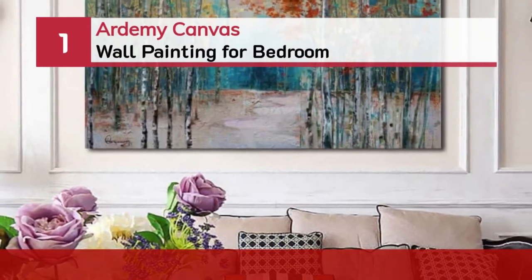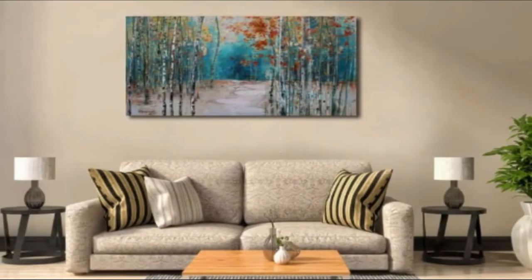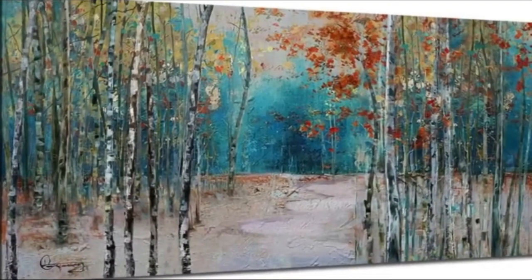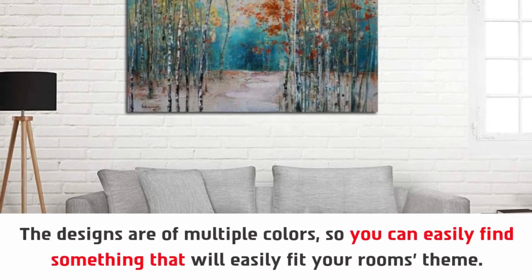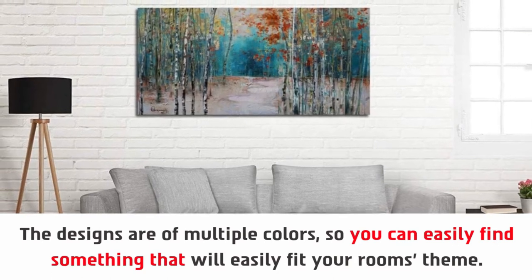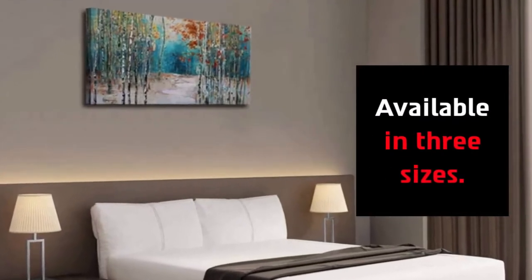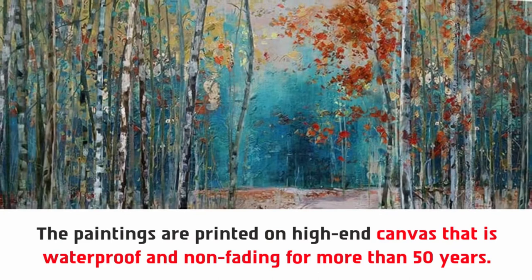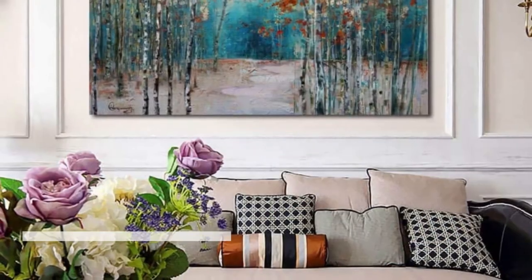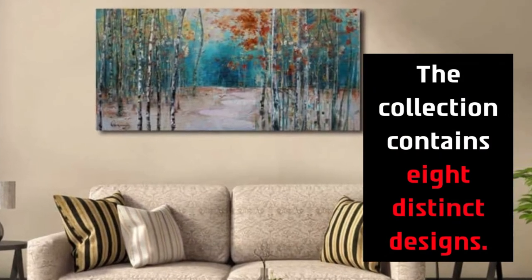Number 1: Artemy Canvas Wall Painting for Bedroom. The designs are of multiple colors, so you can easily find something that will fit your room's theme. The available designs are paintings based on nature, available in 3 sizes. The paintings are printed on high-end canvas that is waterproof and non-fading for more than 50 years. Natural wooden frame and nature-based oil paintings. The collection contains 8 distinct designs.